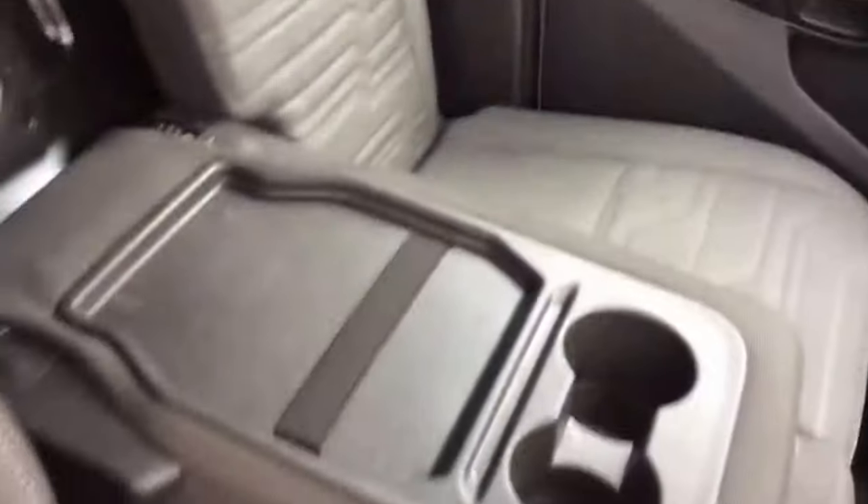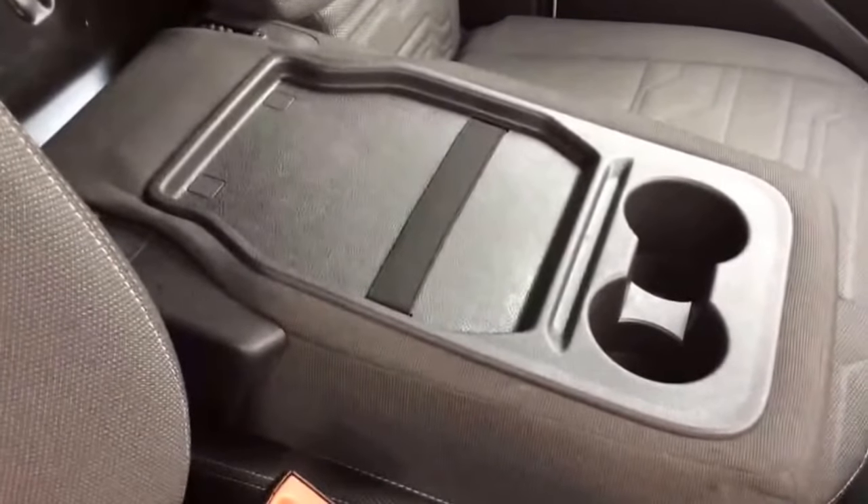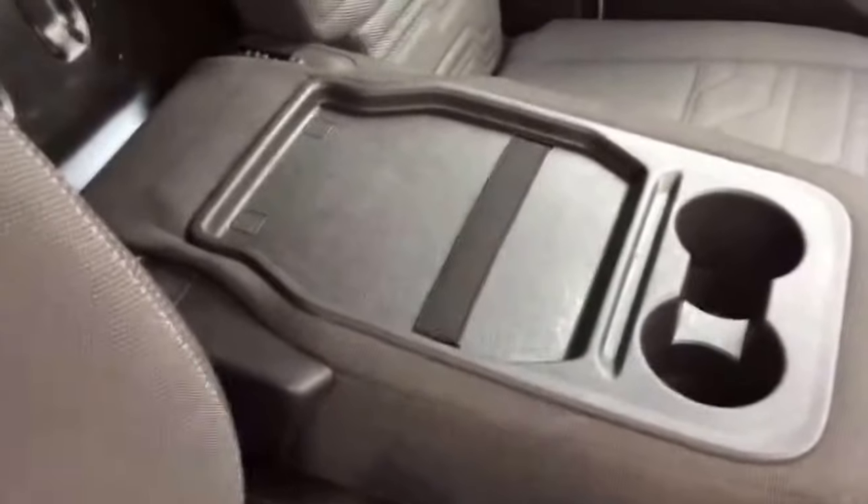The centre seat folds down. I'll show the passenger seat when we go around to the other side.